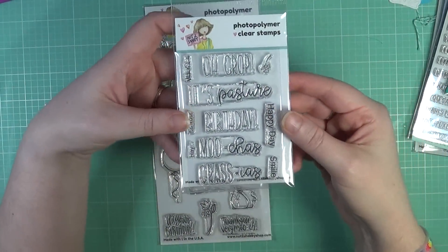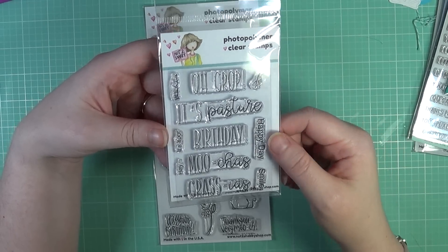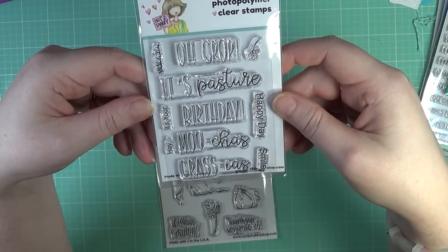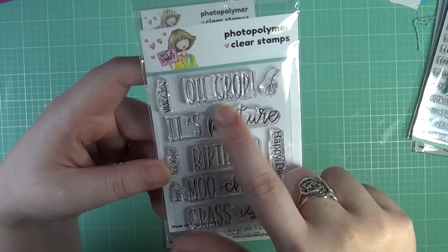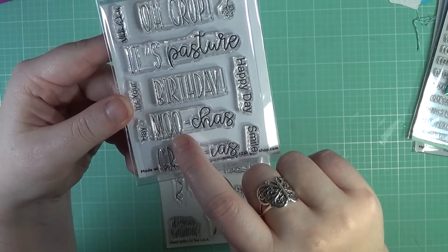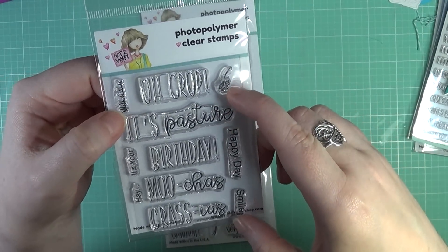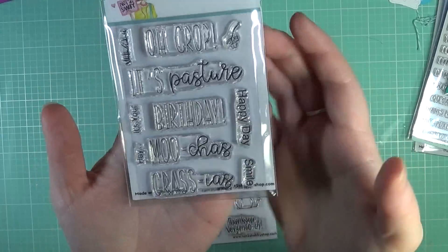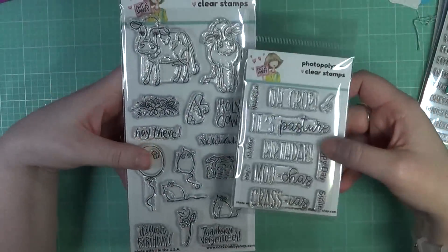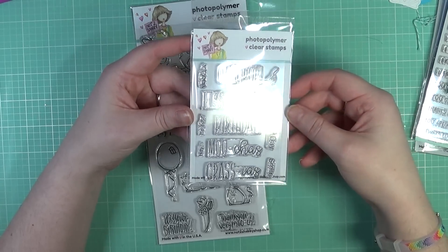This set here will be a free with a $60 purchase — you have to add it to your cart. Whenever the Mootival Buddies set releases, this will be the new free-with-$60 set, and it's got adorable cow-pun sentiments: Oh crop, it's pasture bedtime, hay, muchas, grass yes, smile and happy day, plus some grass and a little flower cluster. It's super cute and perfect with that stamp set. So this is kind of your sneak peek into the new free-with-$60.